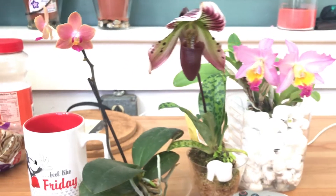I still have the Potinara Eye Candy in bloom, and there's a bud coming out — very close! I'm very happy with that because the blooms are really long-lasting. It's been more than three weeks now and they still look great.